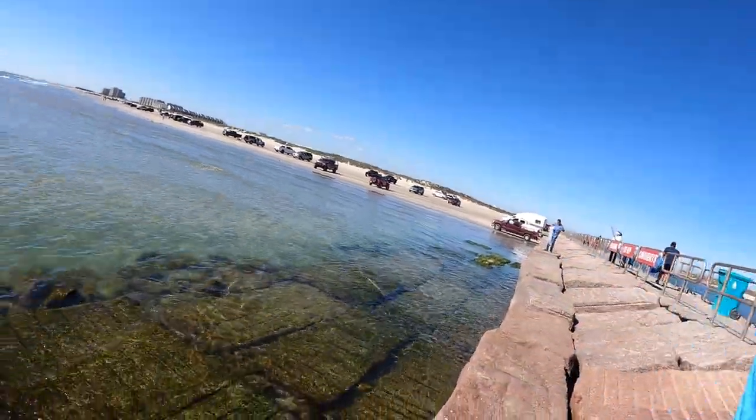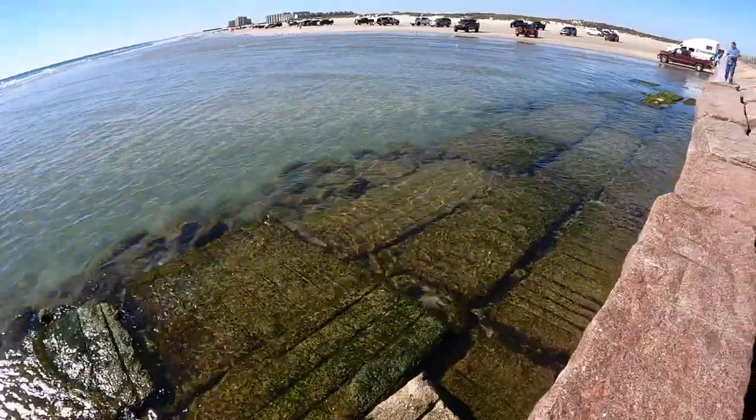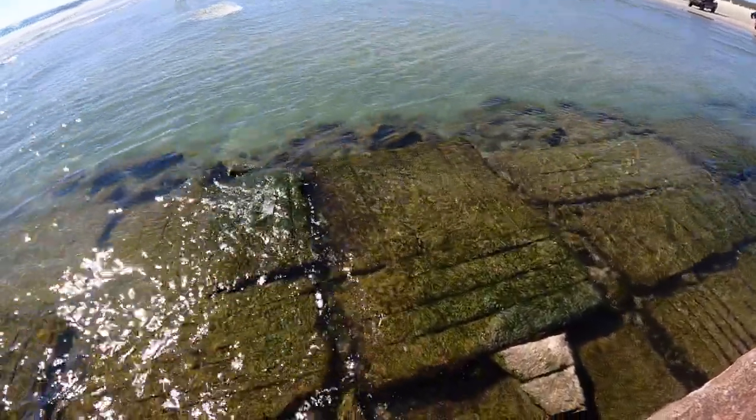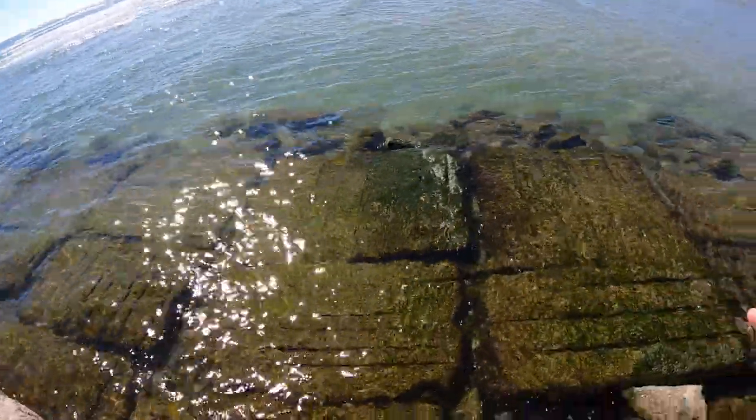Jace Tunnel here with Mission Aransas Research Reserve. Today we're here at South Packery Channel on North Padre Island. The water today is really clear, so I want to turn this around and show you how clear it is. I've been walking around out here and there's sea turtles, a lot of schooling fish, stuff like that.